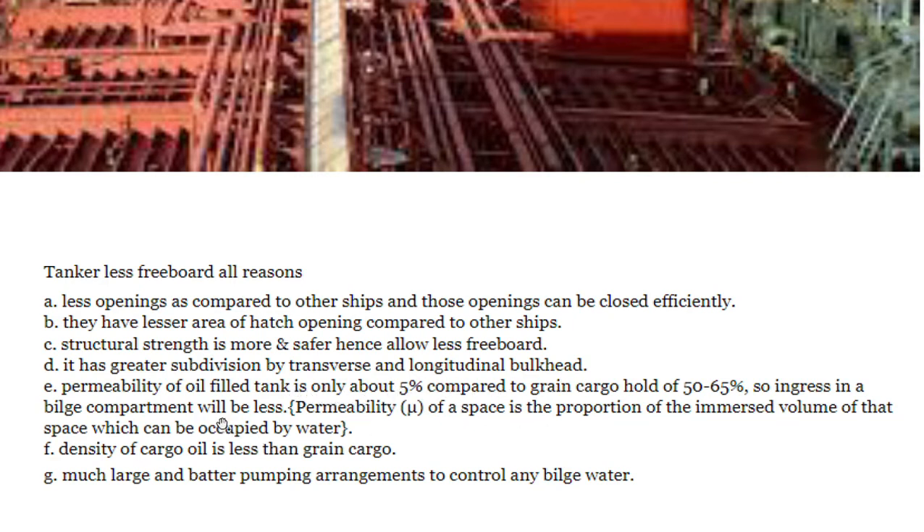The permeability of an oil-filled tank is only about 5%. If you are unfamiliar with permeability, please watch my video on ship terminologies where I have covered all those things. This 5% compares to a grain cargo hold permeability of 50 to 65%.